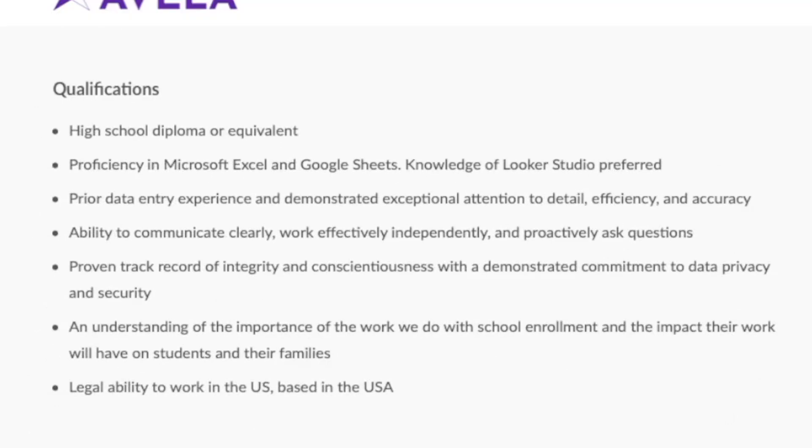They are not requiring any kind of college degree — just a high school diploma or GED. Of course, you need to know how to work Microsoft Excel and Google Sheets. You need prior data entry experience, great attention to detail with accuracy, and the ability to communicate clearly. You also have to have the legal ability to work in the United States.